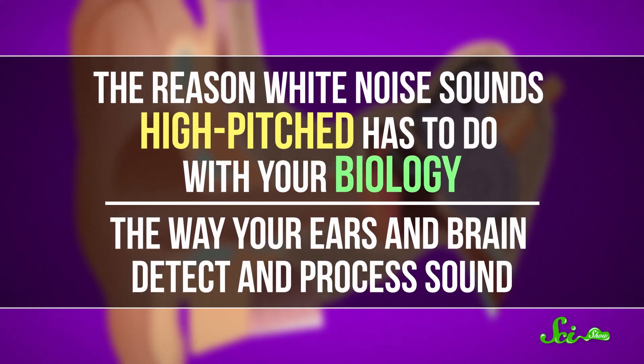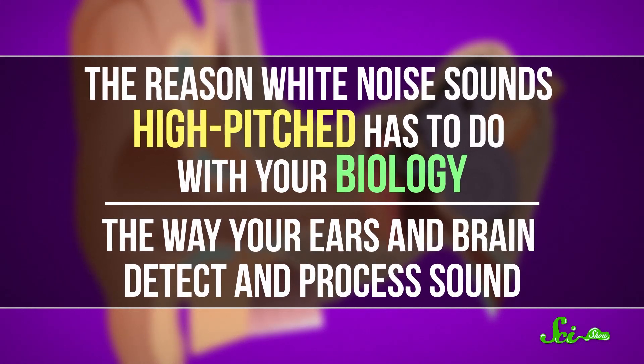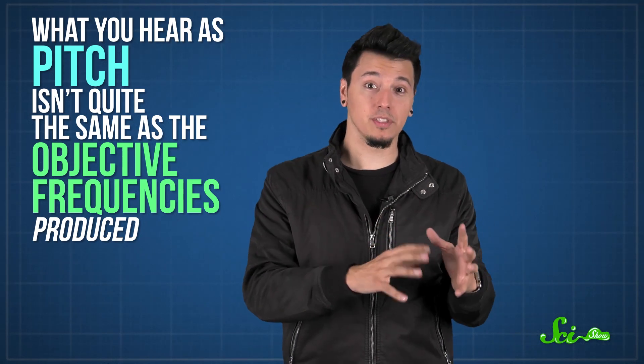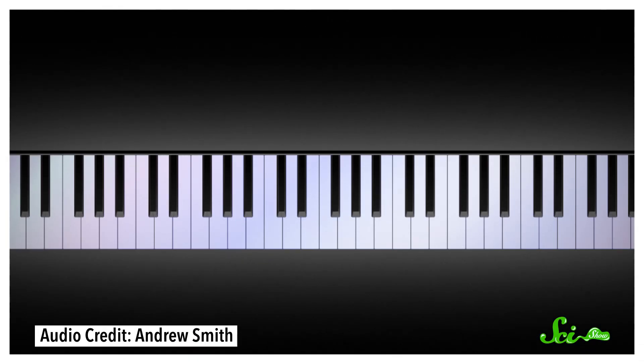You may have noticed that white noise sounds kind of high-pitched, which seems weird. If white noise is made up of sounds with totally random frequencies, you'd think it would sound sort of middle-pitched. The reason white noise sounds high-pitched has to do with your biology — the way your ears and brain detect and process sound. What you hear as pitch isn't quite the same as the objective frequencies produced and detected by machines. Your hearing system, and music, is based on octaves.